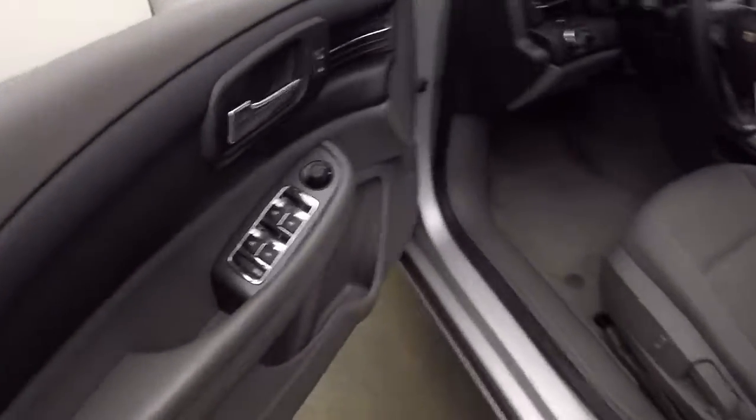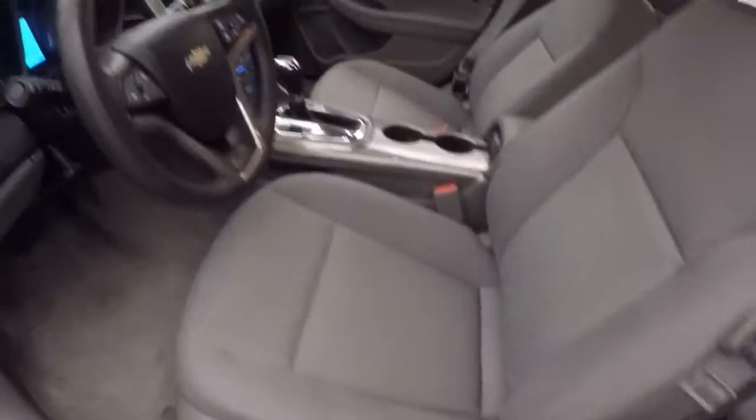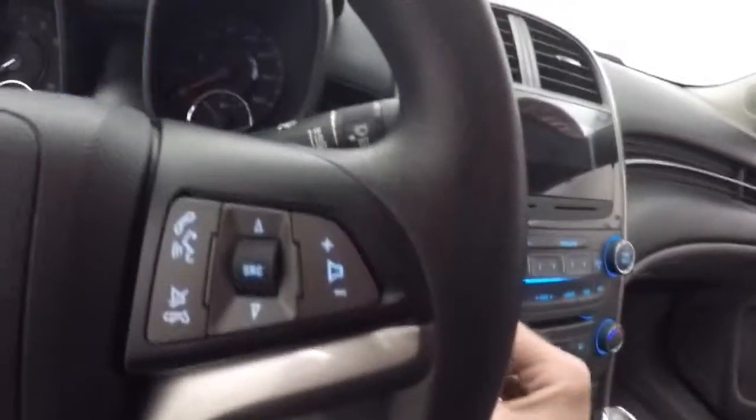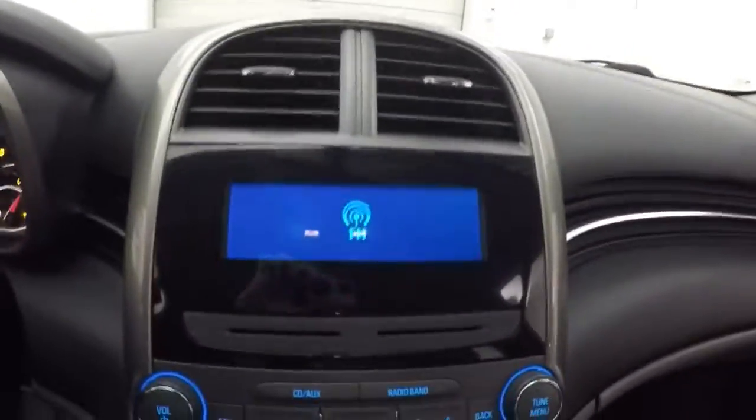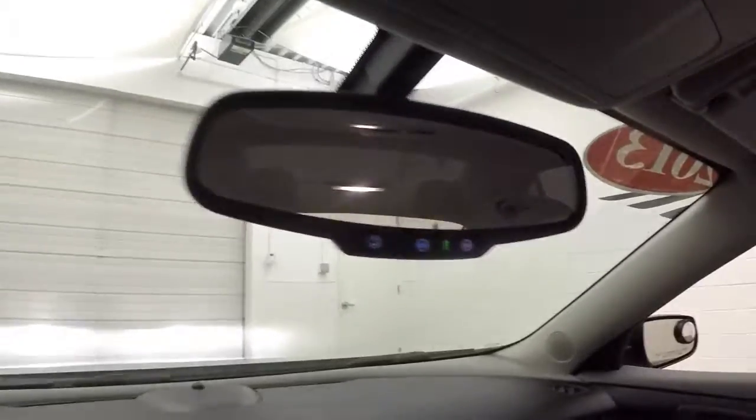On the front here, all your basic controls on the door. Half power, half manual seat. Cruise control, Bluetooth and stereo controls on the steering wheel. Starts right up. There's stereo climate control. OnStar capable.